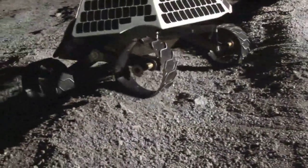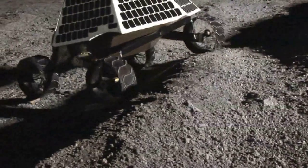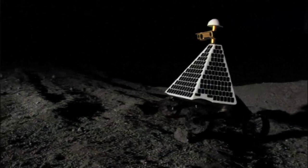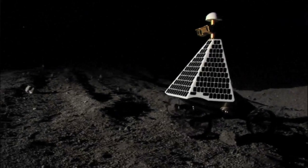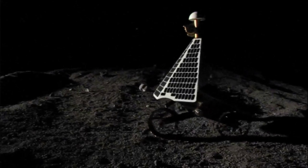It'll do a 500-meter traverse, and that'll win the Google Lunar XPRIZE. After that, we'll traverse a few more kilometers and come to the Apollo 11 landing site. We'll see it in the distance, and it'll get bigger and bigger, and the history will just come to life. It's going to be an incredible historic event.